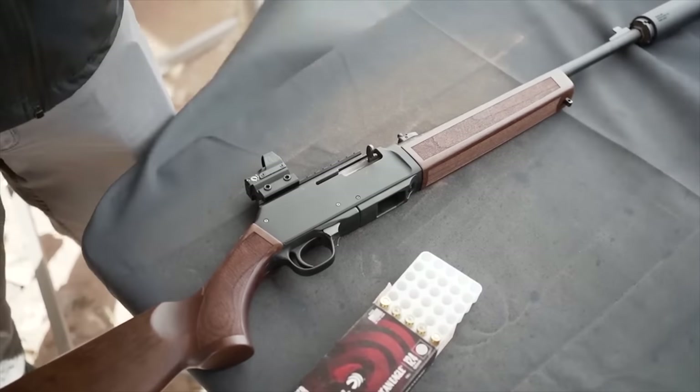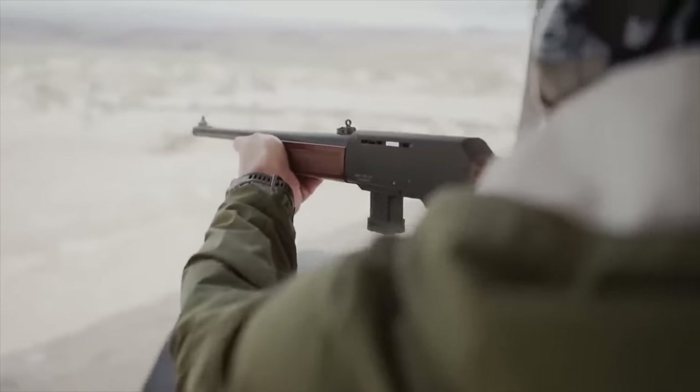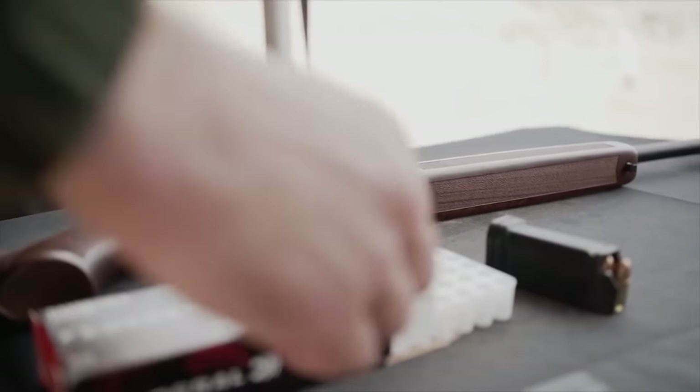It looks the part too — very docile in appearance with a traditional aesthetic. If someone broke into your house and saw you pointing this gun at them, they might assume you were holding them up with a Red Ryder BB gun until you homestead the hell out of their face with a mag of 9mm +P. The Homesteader is a simple, traditional, straightforward blowback pistol-caliber carbine. It's going to cost less than a thousand bucks and could be fantastic for home defense — for people who can't own or don't want an AR-15 but maybe find a 12-gauge a bit too much. Review is on the way.